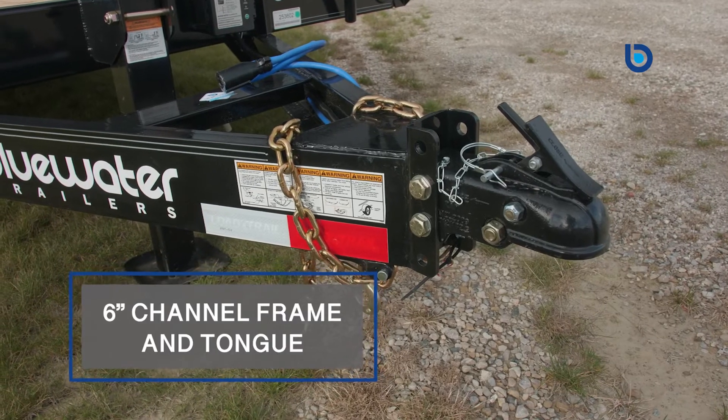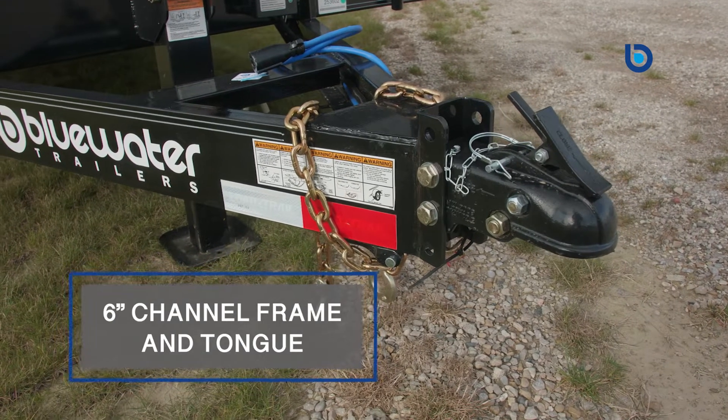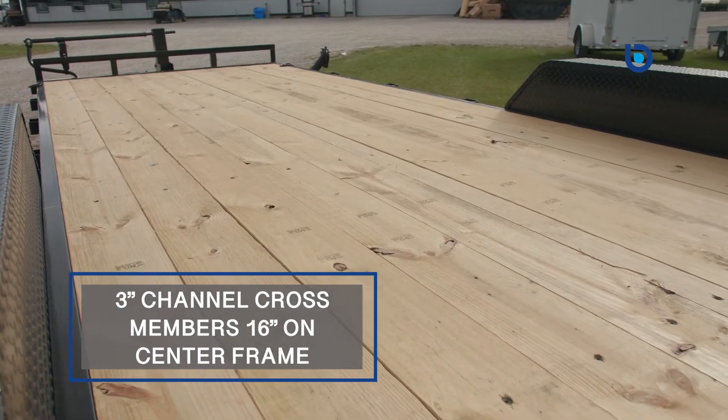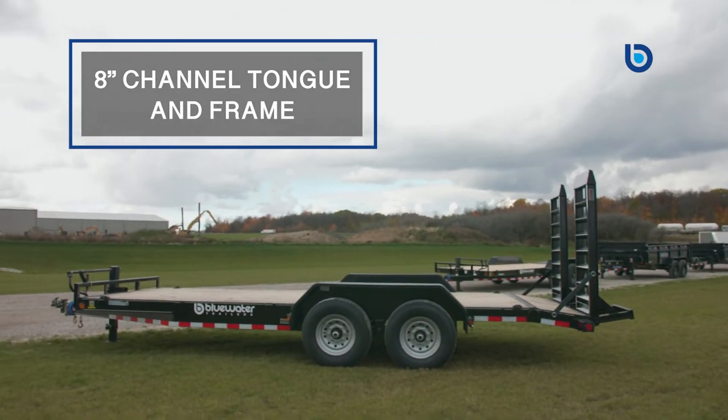Standard features on this model include the aforementioned 6-inch channel frame and tongue, 3-inch channel cross members with a 16-inch on center frame for durability. If you choose to go all the way up to triple axles or longer than 24 foot length, then you're going to see that frame upgraded to an even stronger 8-inch channel tongue and frame.